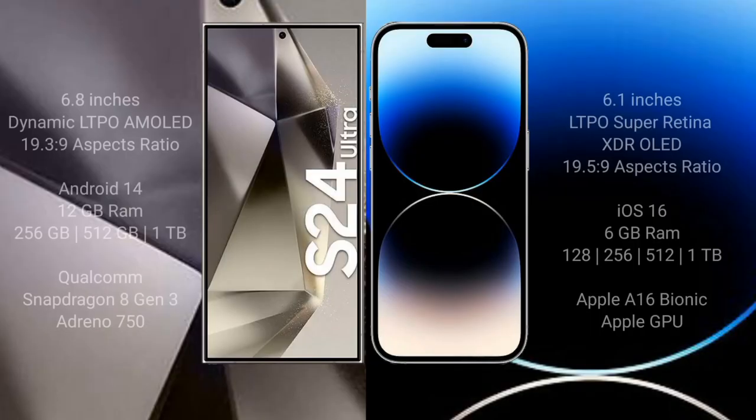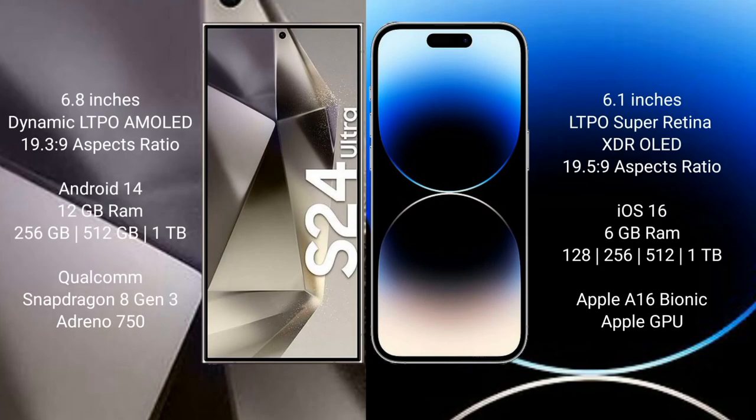The Samsung Galaxy S24 Ultra comes with a 6.8-inch dynamic LTPO AMOLED display with a 19.3:9 aspect ratio. The iPhone 14 Pro comes with a 6.1-inch LTPO Super Retina XDR OLED display with the same aspect ratio. The S24 Ultra runs on Android 14, while the iPhone 14 Pro runs on iOS 16.